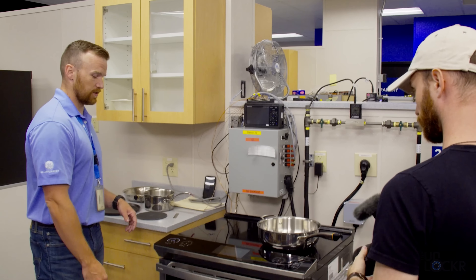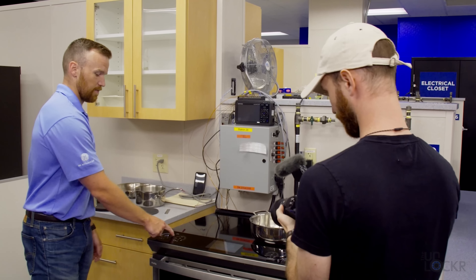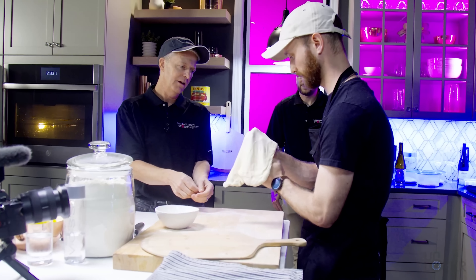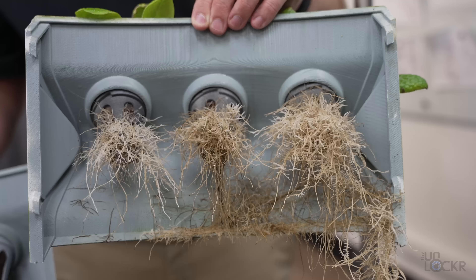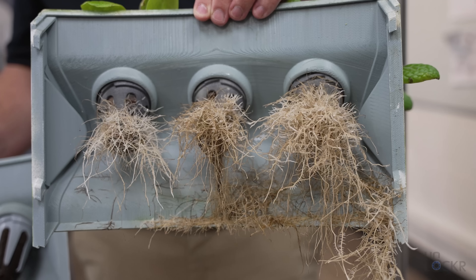After checking out GE Profile's Innovation Studio in Louisville, Kentucky last summer, they showed me a ton of things that appliances are able to do right now that I didn't realize, and even some things that they're going to be doing in the near future. And I think maybe, finally, kitchen appliances at least are starting to catch up to our phones. Let me show you what I mean.